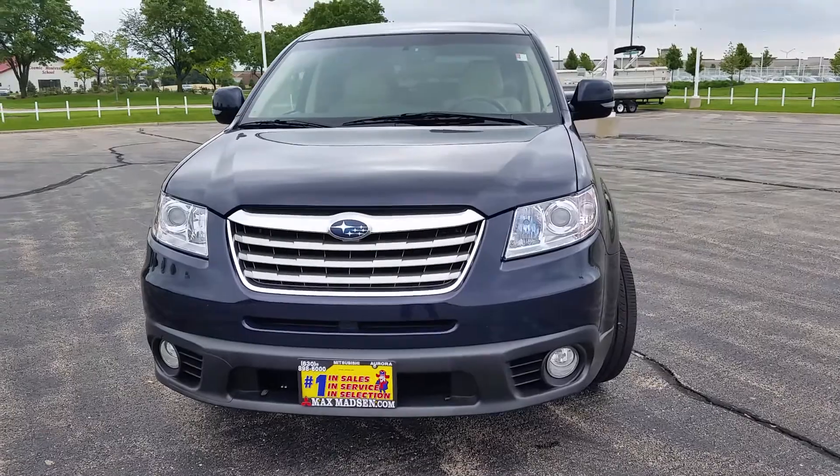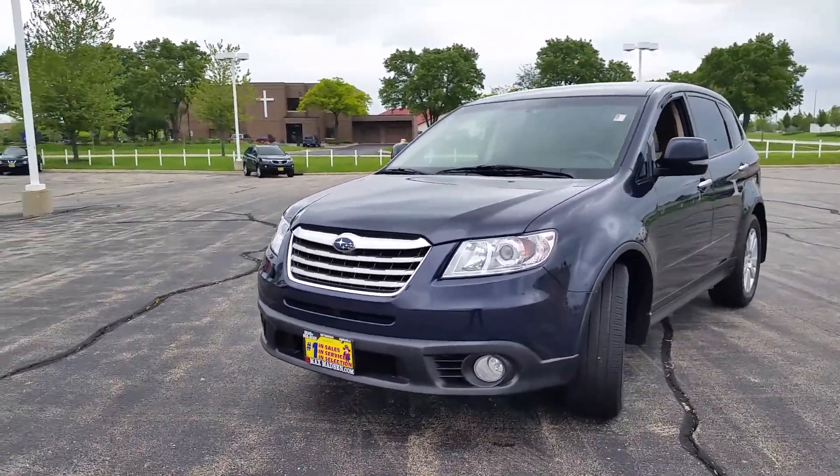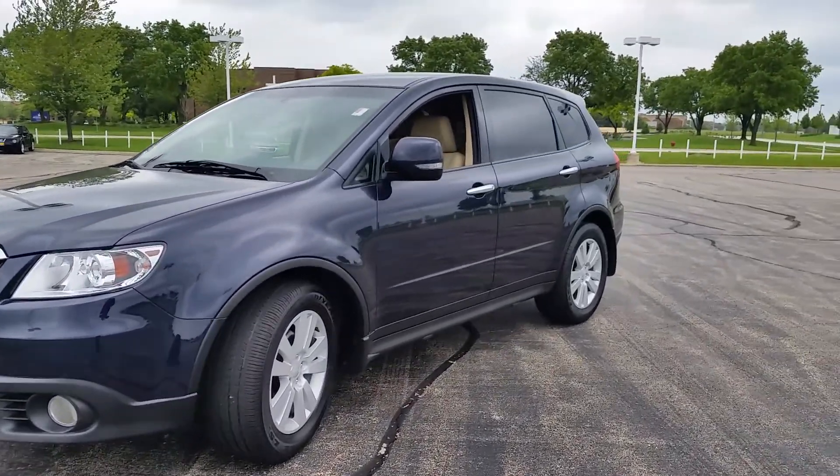Hello Edgar, this is Jorge Maldonado from Max Matts & Aurora Mitsubishi here with the 2012 Subaru Tribeca. Just wanted to show you that the vehicle is still available and also give you a better idea of the inside and out of the vehicle since there are no pictures online.